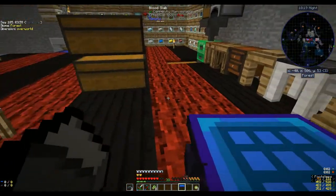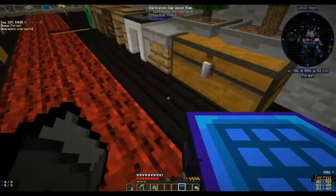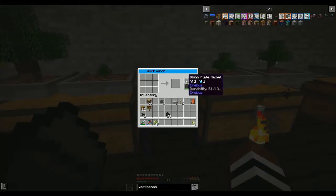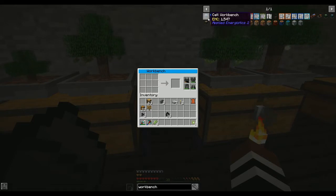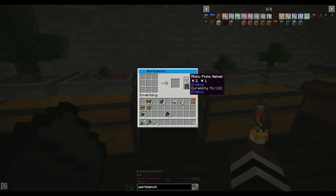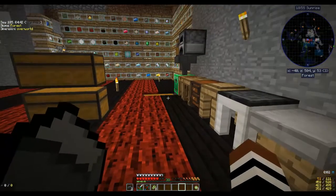There you go. Where should we put this? Let's put that there for now. A workbench. I don't know what you do with the workbench - oh, what's this? That's for extra planets. Maybe you make something with it. Let's have a look at the quest book.